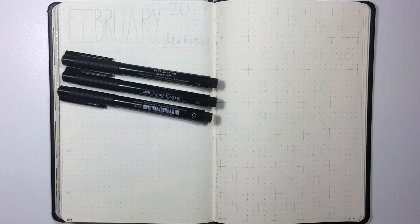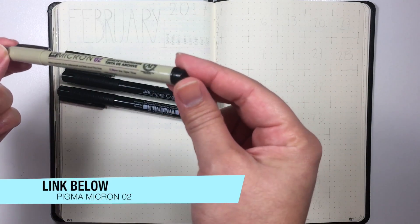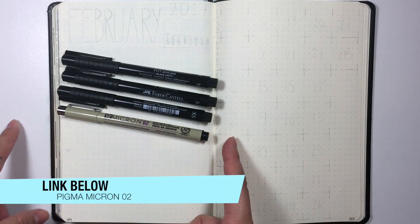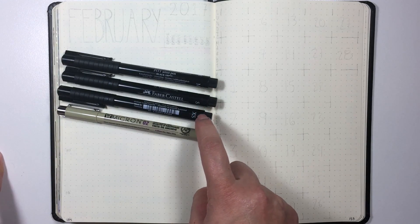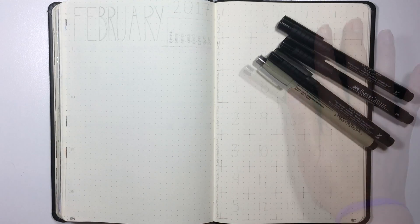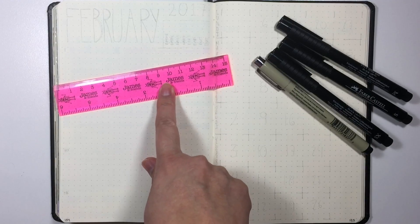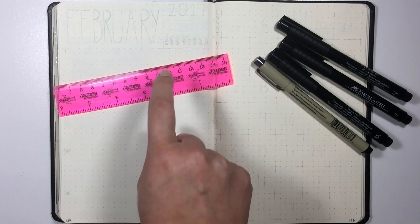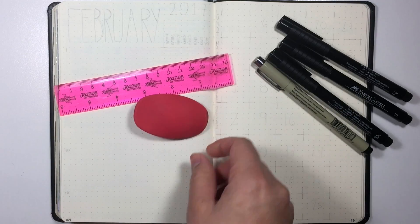Another thing I've really been enjoying using is this Pigma Micron. I feel that this writes a whole lot smoother for me than the superfine tip or the extra superfine on the Faber-Castell. Aside from those, I will use my super tiny ruler, which is from James and Friends. I did a video on their stationery a few months ago — I'm gonna include that link as well if you're interested.